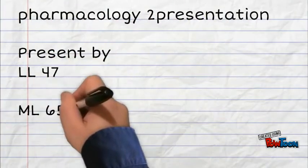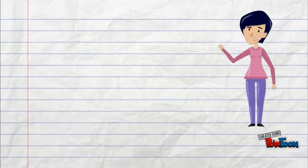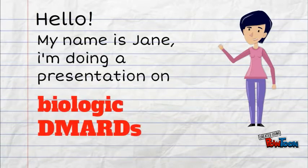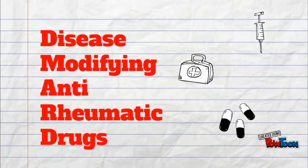Pharmacology 2 presentation. Hello, my name is Jane. I'm doing a presentation on biologic DMARDs. DMARDs stands for disease modifying anti-rheumatic drugs.